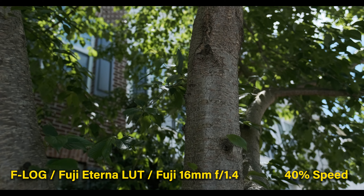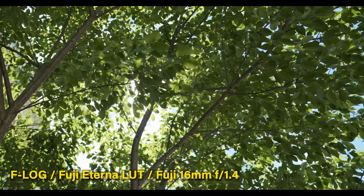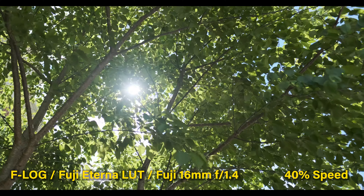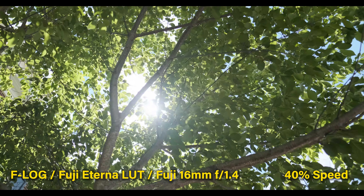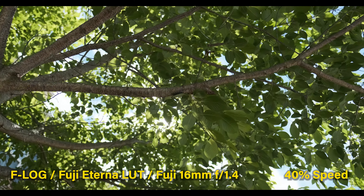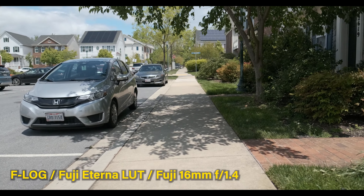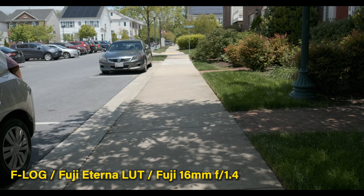This is very usable for handheld work, as long as you know what you're doing. Here I'm just walking with the camera pointed up — it looks really good at regular speed and even better at 40% slow motion. No warp stabilization, no electronic stabilization — this is simply slow motion at 40% speed, 4K 60p on the Fuji XT4. Here I'm trying to walk straight with heel-toe technique — it's okay, not bad. Some warp stabilization in post would help.